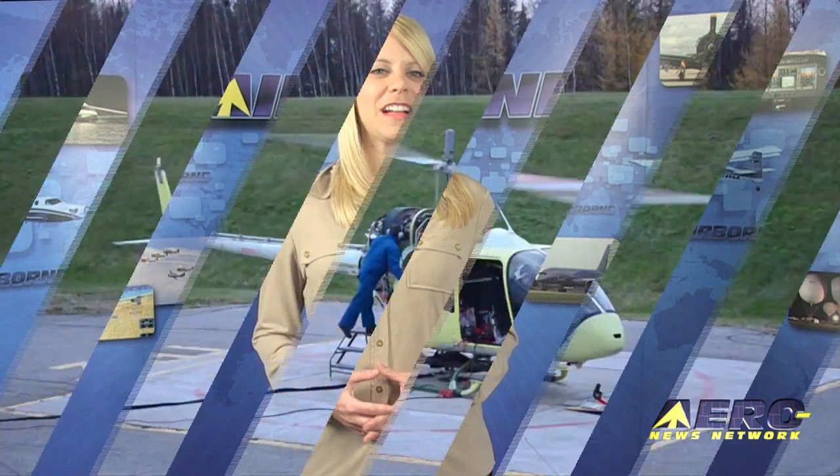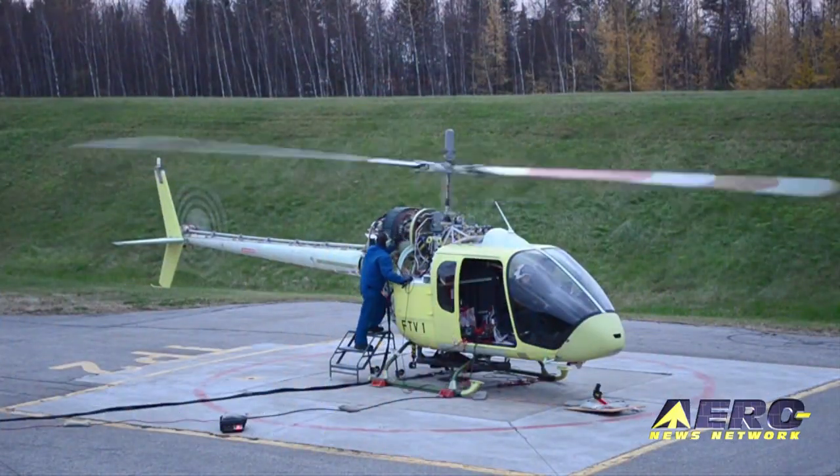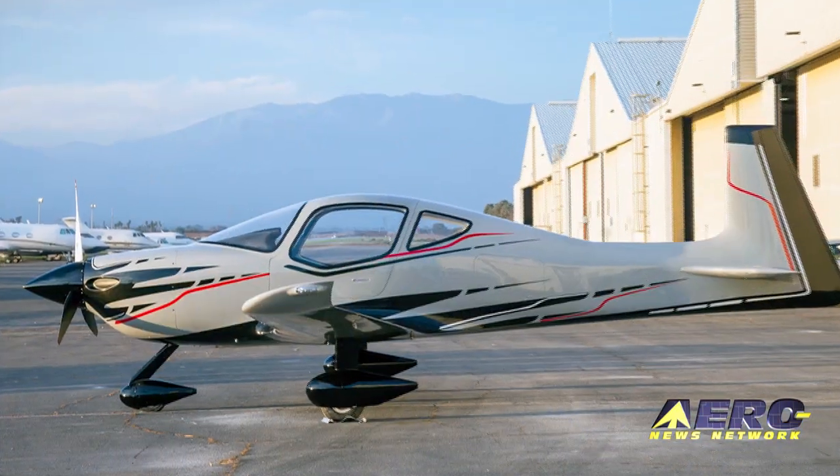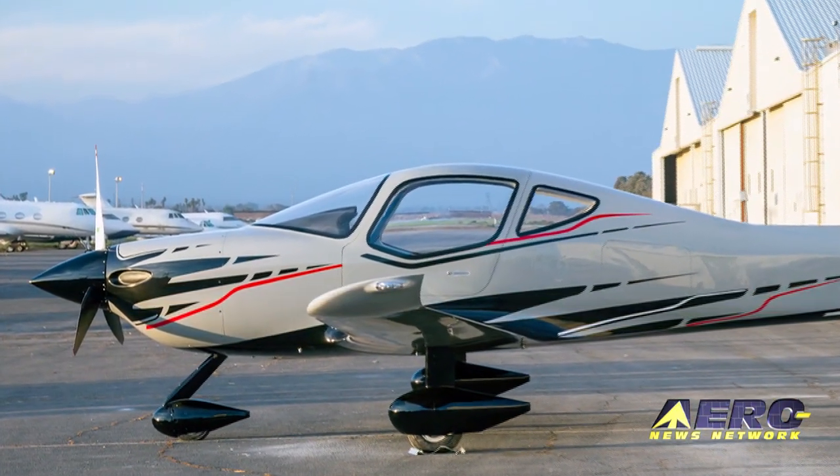Coming up on today's Airborne: the Bell 505 Jet Ranger X achieves successful first flight, Mooney confirms new airplanes — two of them — and the space station crew returns to Earth.